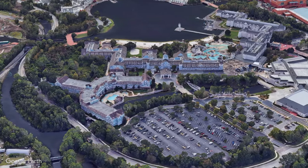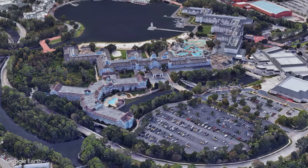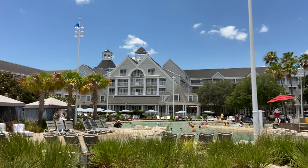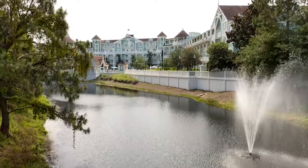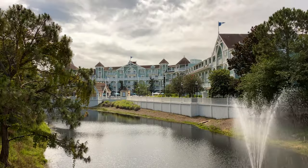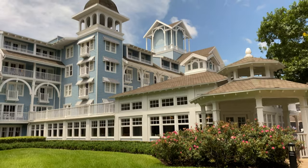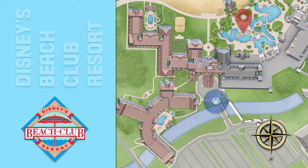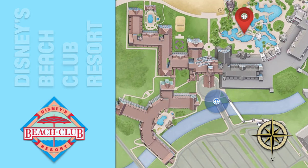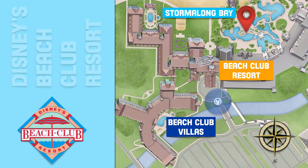Disney's Beach Club Resort is a beach themed deluxe resort at the Walt Disney World Resort. It's located in the Epcot Resort area next to a sister resort, Disney's Yacht Club Resort, and across Crescent Lake from Disney's Boardwalk Resort. The Beach Club Villas on site are part of the Disney Vacation Club. Disney's Yacht Club Resort and Disney's Beach Club Resort and Villas share amenities. Disney's Beach Club Resort contains the Beach Club Villas, the Beach Club Resort, and Stormalong Bay on Crescent Lake.